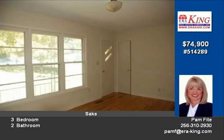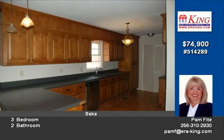The home has three bedrooms and two baths. Also a very large screened in porch and an all new deck. This is a steal at this price.